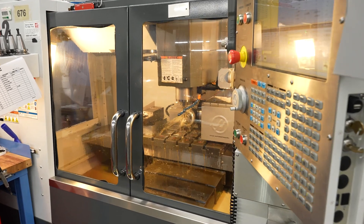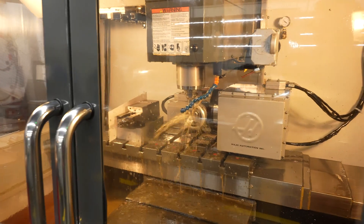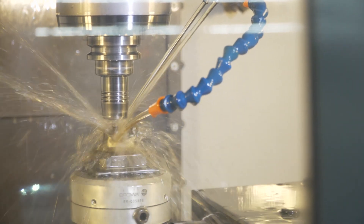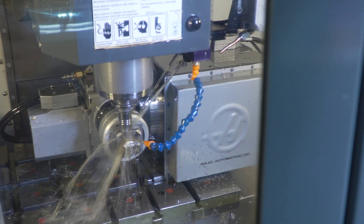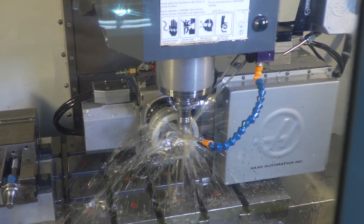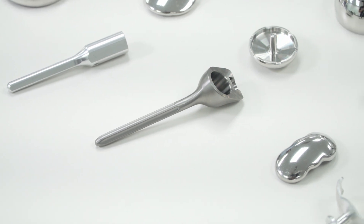We originally started purchasing the VM2 machines because they're slightly more rigid — they have a larger ball screw, which allows us to get a better finish and a little bit more accuracy. So we can hold those fussy tolerances, those 5-tenths tolerances on locations, and hold a few tenths on diameters or slots that we're milling.